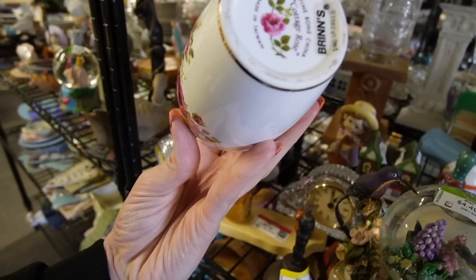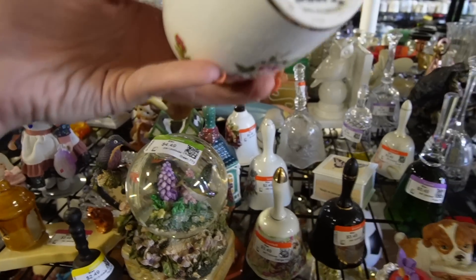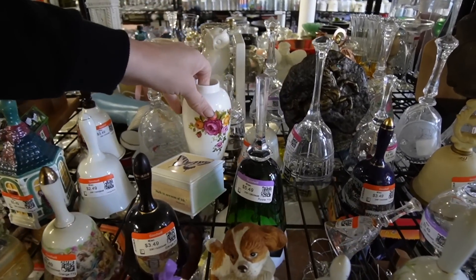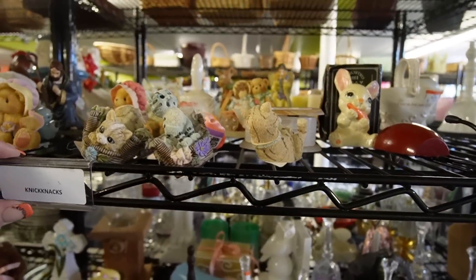What is this? Cottage Rose, fine-blown China. I think that's made to look like it is English China — it is, in fact, made in Taiwan.